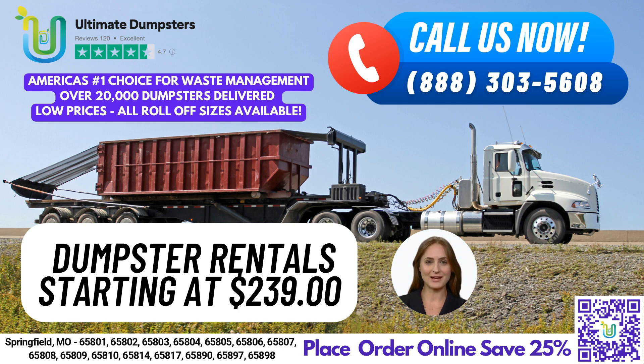With a 4.5-star rated reputation, you can trust us to provide the best service possible. We offer roll-off dumpsters in all sizes, including 10-yard, 12-yard, 15-yard, 20-yard, 30-yard, and 40-yard to fit all of your waste management needs.